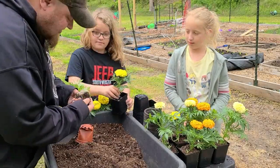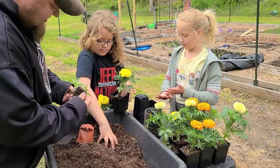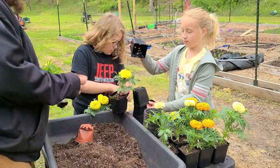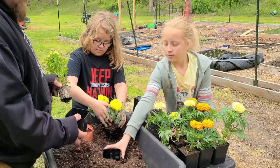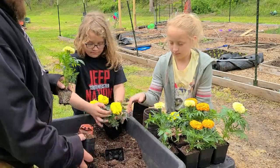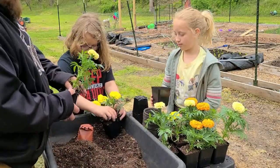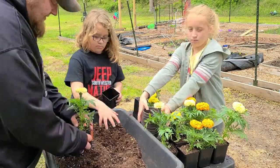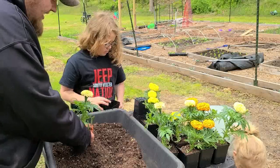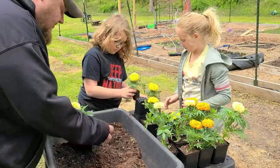I'm just going to unbound this root here just a little bit. Okay, I think I'll leave you guys to do the last couple — don't forget to water them in.